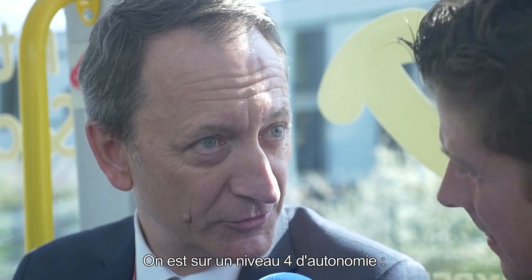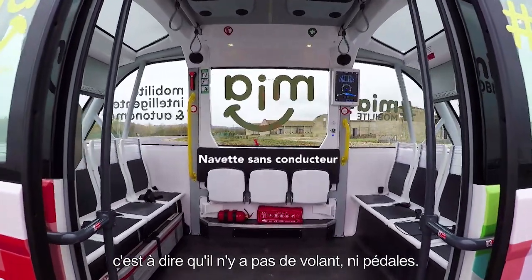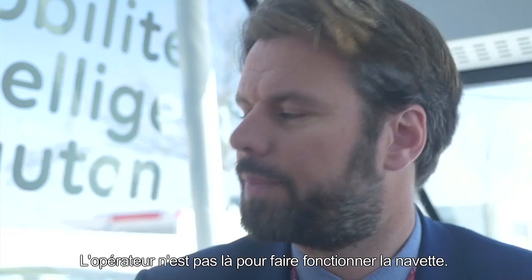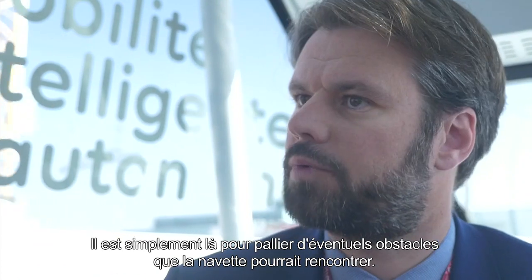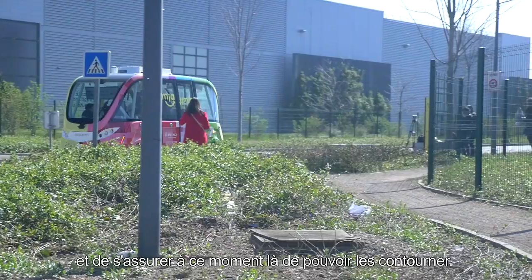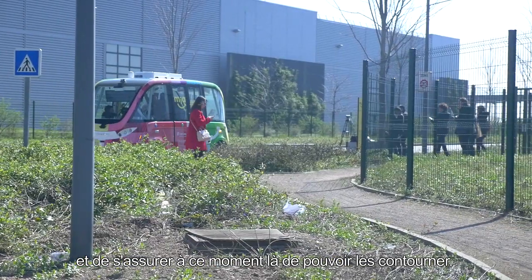On est sur un niveau 4 d'autonomie, c'est-à-dire qu'il n'y a pas de volant, pas de pédale, et il y a un opérateur à bord. L'opérateur n'est pas là pour faire fonctionner la navette. Il est simplement là pour pallier les éventuels obstacles que la navette pourrait rencontrer et s'assurer de pouvoir les contourner.